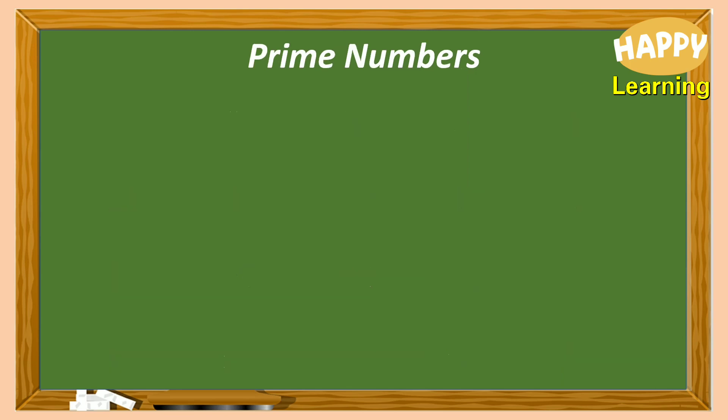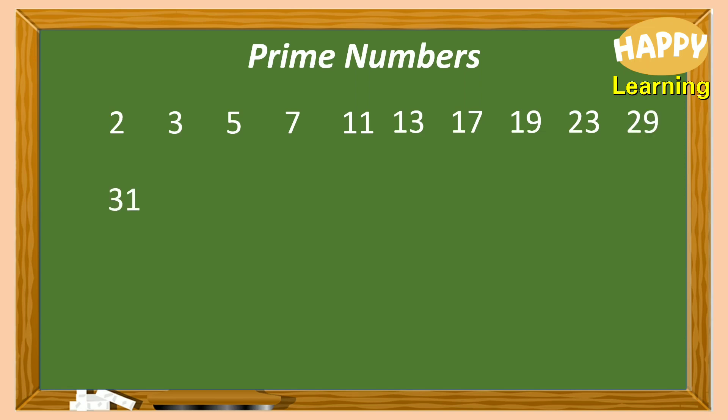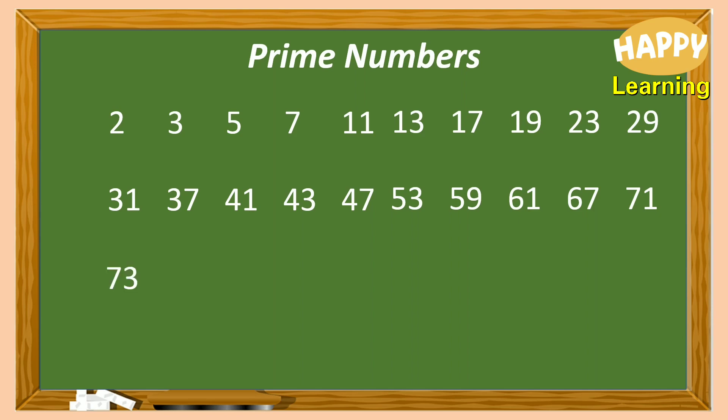Then, prime numbers: 2, 3, 5, 7, 11, 13, 17, 19, 23, 29, 31, 37, 41, 43, 47, 53, 59, 61, 67, 71, 73, 79, 83, 89, 97, and so on.